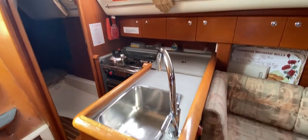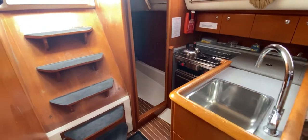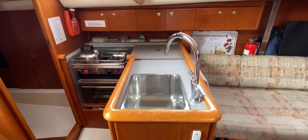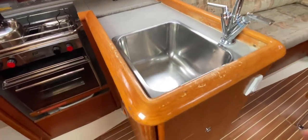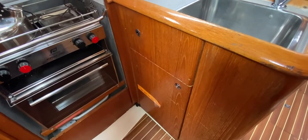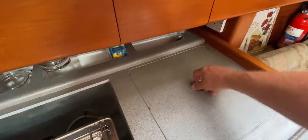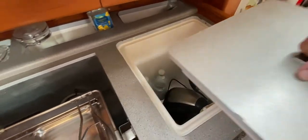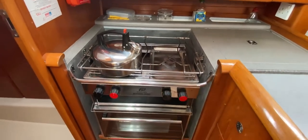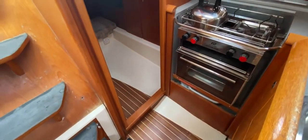The galley is a very conventional L-shape based at the bottom of the companionway — nice and easy to pass cups of tea up and food to anyone at the saloon table. We have a nice big deep square sink, a bin locker that folds out, a cutlery drawer, and a cupboard giving access to the refrigeration machinery. The fridge is fully working — a nice deep one. The cooker has two burners, and it looks like there's an oven and grill as well, so you should be able to do most things cookery-wise on board.